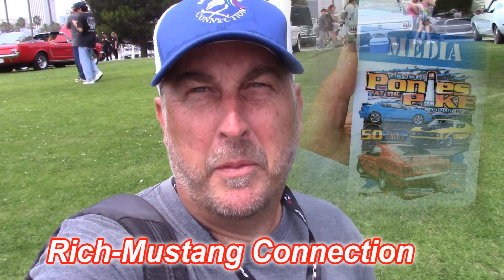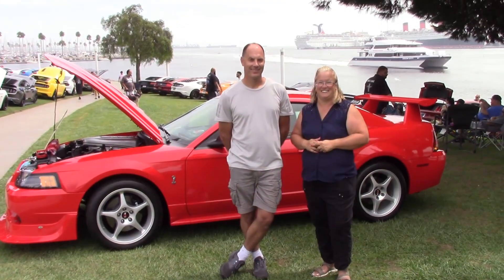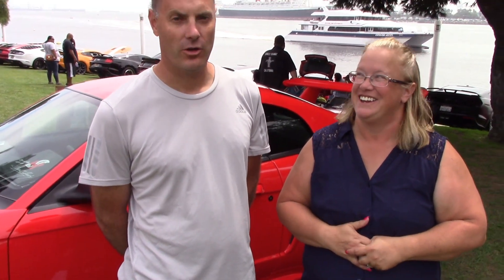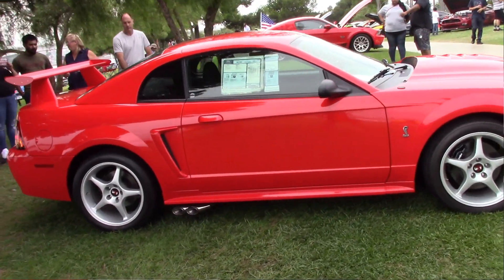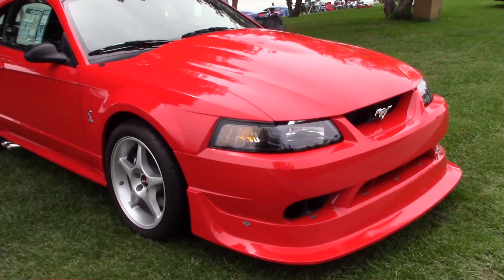Hey everybody, Rich Ponies at the Pike. Thanks for stopping by on a beautiful day here in Long Beach. We have a very special couple in a very special car. Stewart MacArthur from Portland, Oregon, and Shirley MacArthur from Portland, Oregon. They have an amazing 2000 Cobra R, build number 10, one of only 300, and their car only has 27 miles on it. They were kind enough to bring this beautiful unique piece all the way down from Portland to Ponies at the Pike.